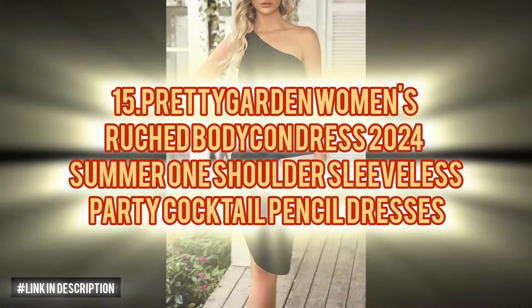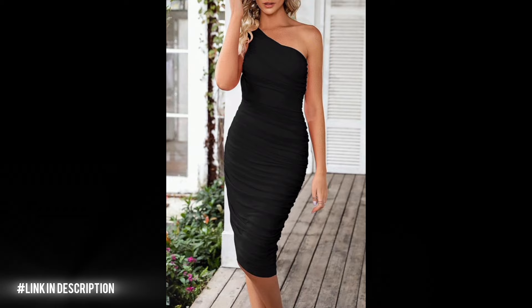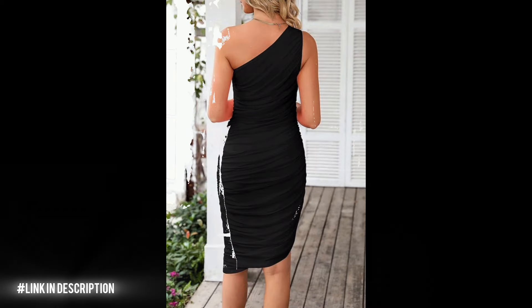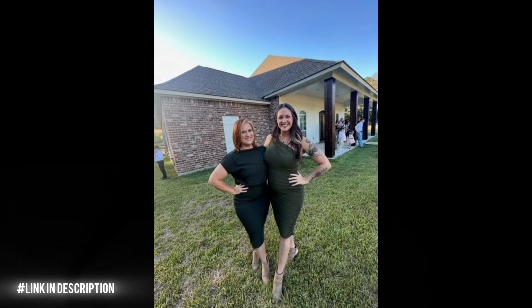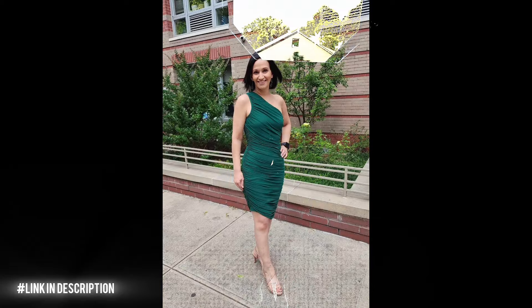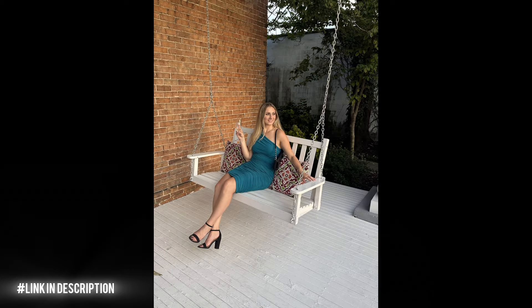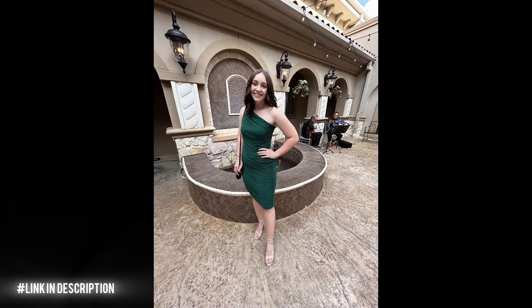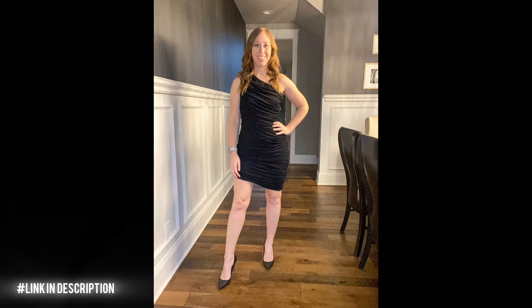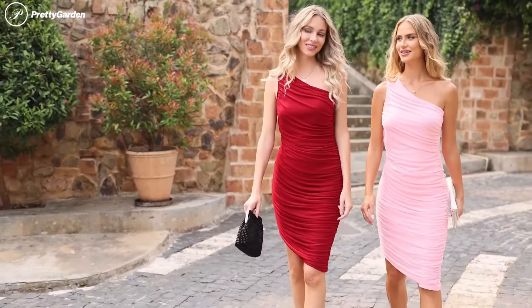Now, last but not least, elevate your summer style with the Pretty Garden Women's Ruched Bodycon Dress. Crafted from stretchy, comfortable material, this one-shoulder sleeveless pencil dress ensures a pleasurable wearing experience. With its lining, it guarantees no see-through mishaps. The trendy one-shoulder design exudes class and chic, while the lightweight sleeveless construction makes it ideal for warm weather. Ruching details add timeless appeal, accentuating your feminine charm and curves. Its asymmetrical hemline elongates the legs for a slender look, perfect for daily wear, parties, dates and cocktails. This dress pairs flawlessly with high heels and a clutch for a stunning ensemble.